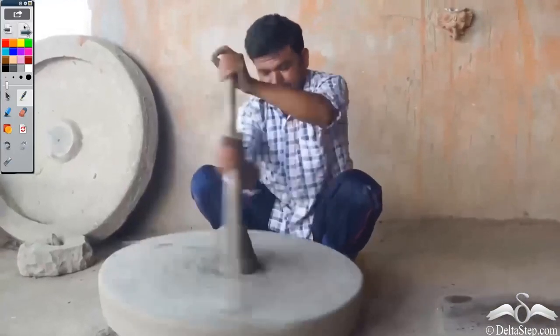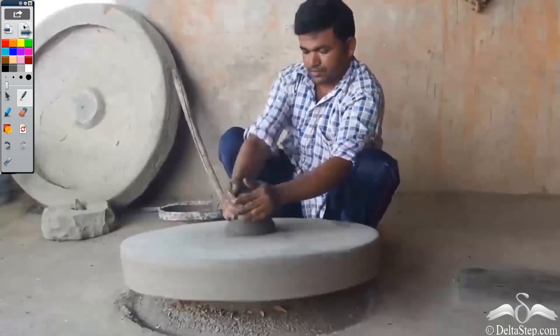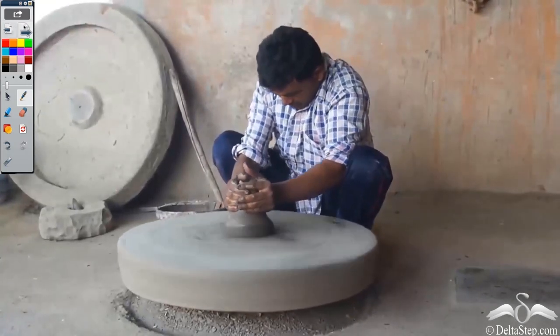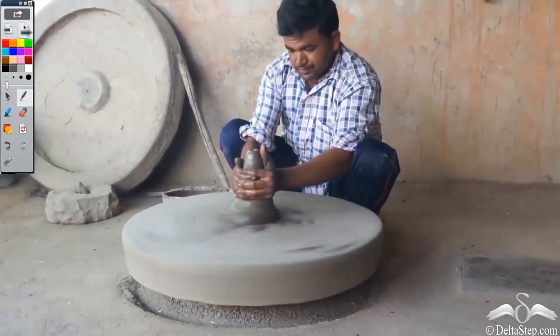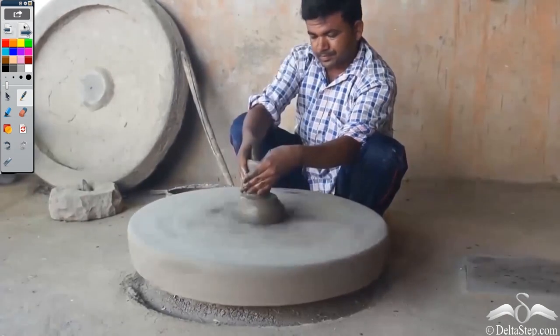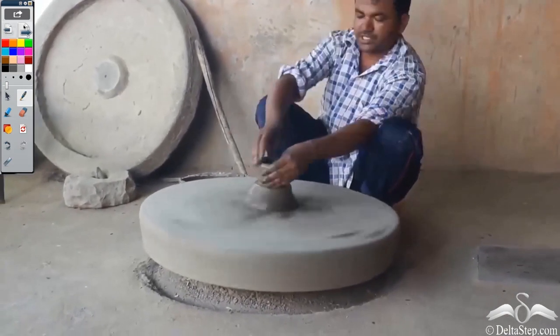So now we see a potter. All he has is the pottery wheel. So with the help of the wheel, he is making the clay objects and then he sells them and earns his living. So when many potters work together, they work in a factory with the help of the pottery wheels.